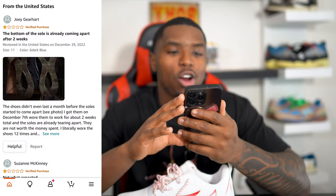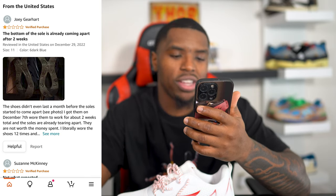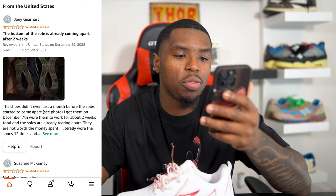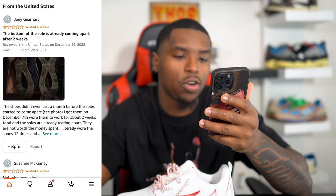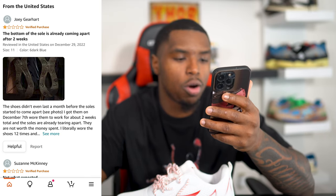Joey Gerhart gave it one star and said the bottom of the sole is already coming apart after two weeks. Jesus Christ — two weeks is crazy. The shoe didn't even last a month before the sole started to come apart. He got them on December 7th, wore them for about two weeks total, and the soles are already tearing apart.